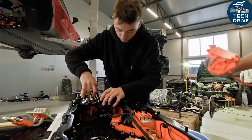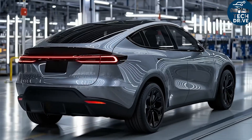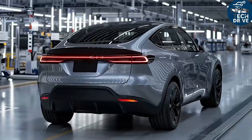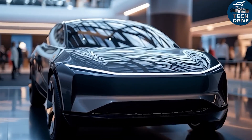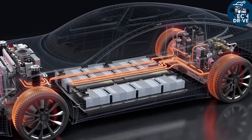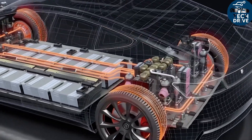That means more range from the same battery, or a smaller battery for the same range — another win for efficiency. The unified loop also keeps the battery in its ideal temperature zone of 20–35°C, where resistance is low and current delivery is smooth. Powertrain efficiency rises by about 2–3%, and in extreme weather, the difference is even bigger.